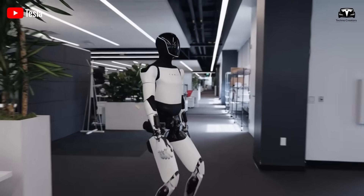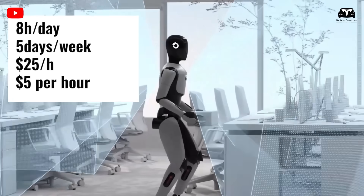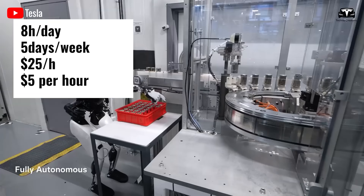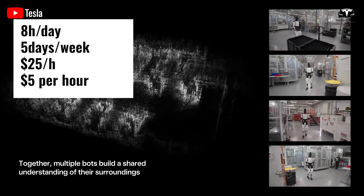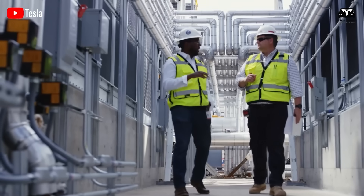First, let's look at the financial potential of investing in Tesla Optimus. Assuming the robot works eight hours a day, five days a week, at a rental rate of $25 per hour and an operational cost of $5 per hour, we can calculate the monthly profit.